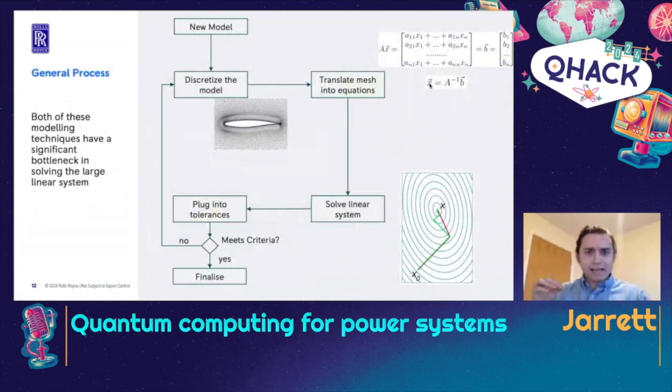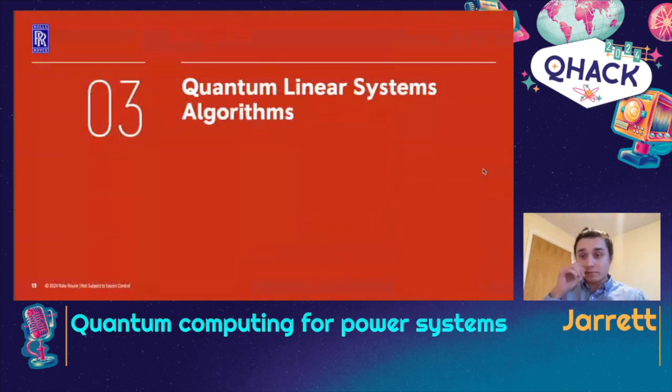Both CFD and FEM go through a similar loop: we start with some model — a new design — and we mesh it, discretizing it into a bunch of little pieces. That's where the 4.5 billion elements comes from. We then translate those pieces into a series of equations — a linear system of equations — and then we solve that, which takes the form of inverting a matrix. These matrices can be quite big, anywhere from millions by millions to billions by billions. Inverting a matrix at that scale is computationally very difficult. This solving of the linear system is the bottleneck we're really looking at, and we're hoping quantum computers might be able to help. There are a few different quantum linear systems algorithms I'll talk about.